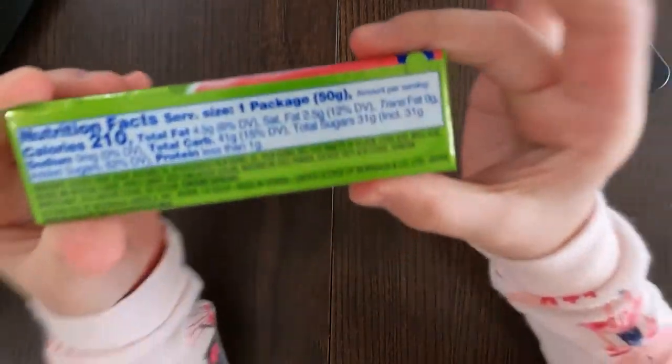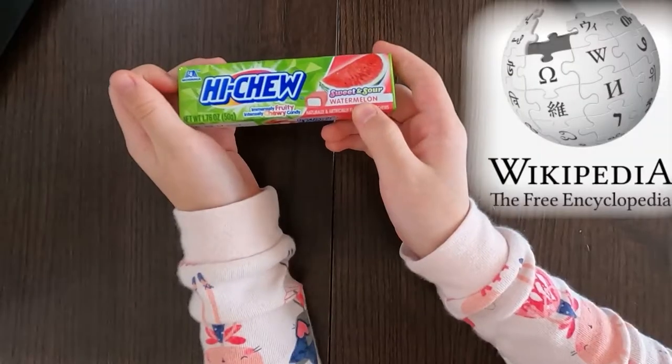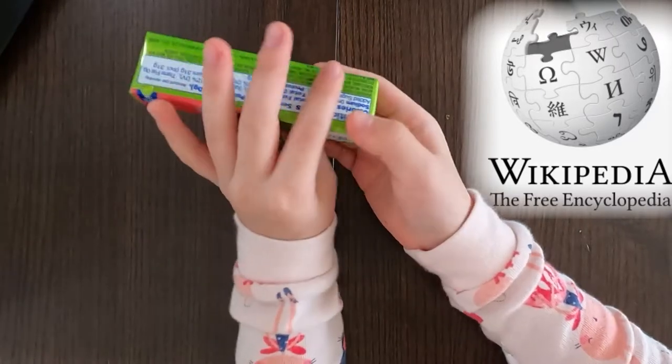This Hi-Chew was made in Taiwan but the brand is from Japan. This soft chewy candy was first released in 1975, and re-released in its current shape in February 1996.